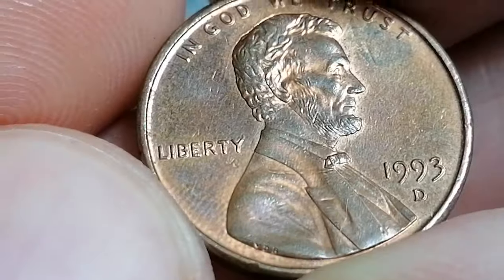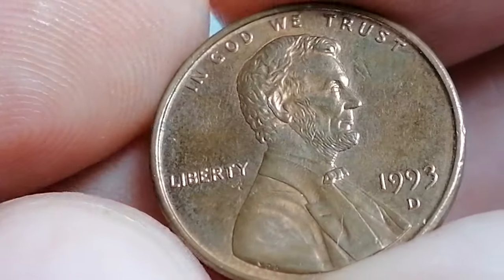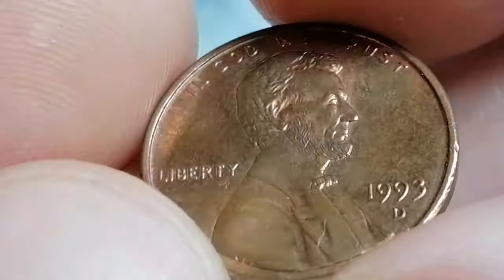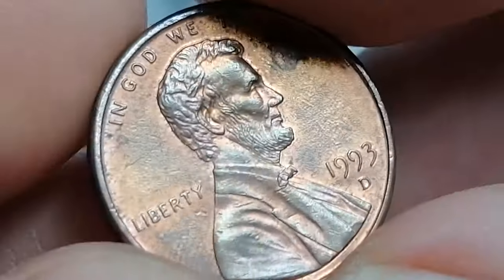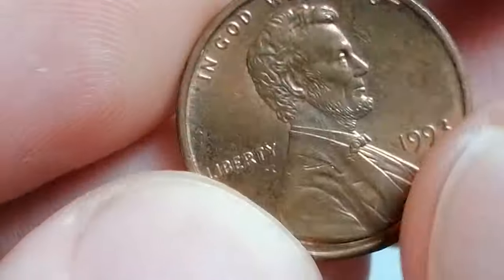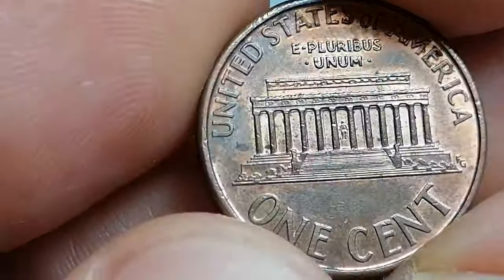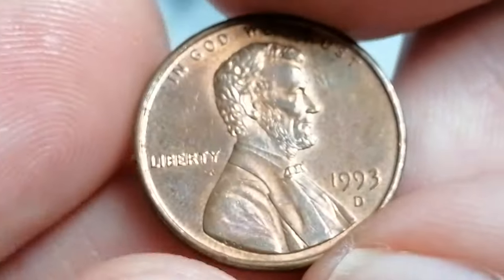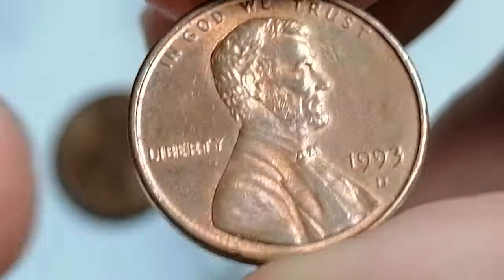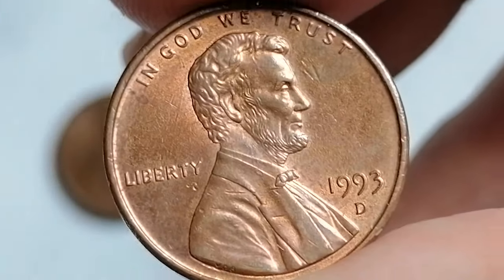In circulated condition, a 1993-D Lincoln cent typically holds only its face value. However, in high mint state grades such as MS65 or AU, its value can see a modest increase. According to PCGS CoinFacts, an MS67 specimen is worth around $28, while an MS68 can fetch $65. MS69 specimens are rare, with only 15 certified by PCGS, and the current guide price for an MS69 is a whopping $2,500.